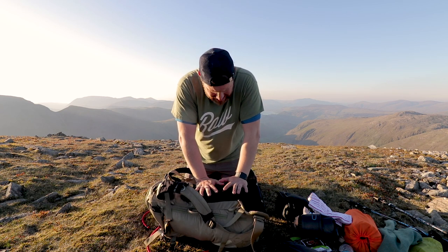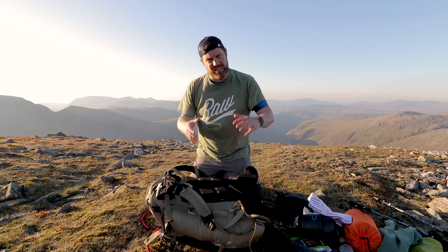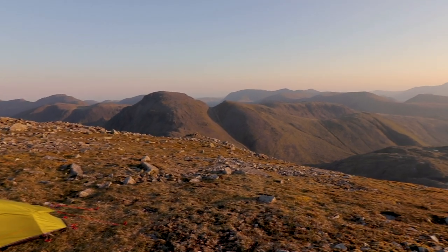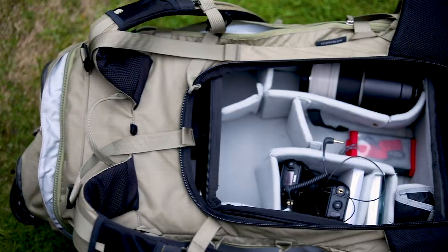The bag is incredibly heavy — it weighed about 20 kilos today with all the water and food on board, and it was really difficult getting up here. That's one of the problems with filming, taking photographs, and wild camping at the same time. However, with this F-Stop bag it all fits in — it's been worth it.